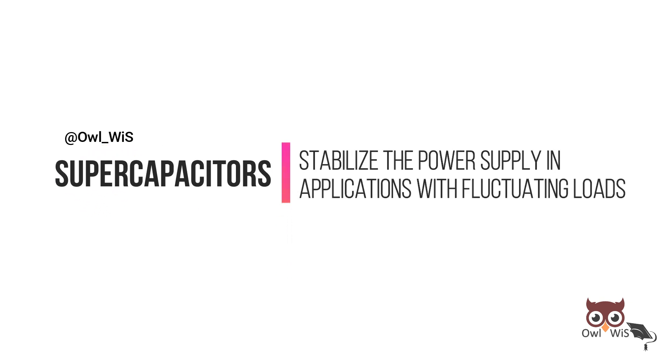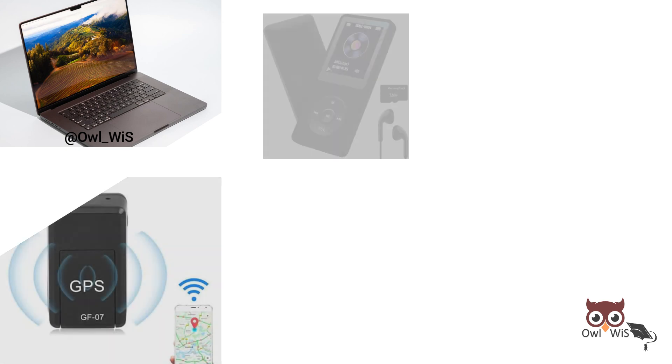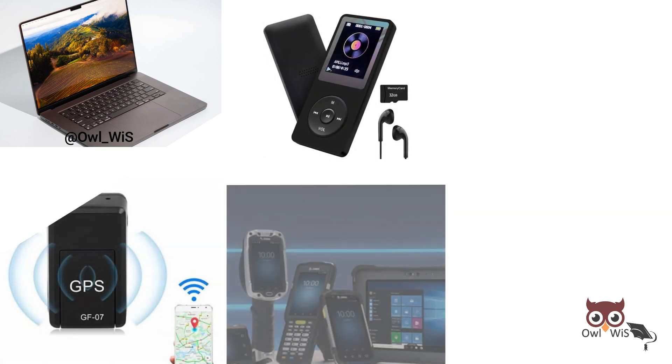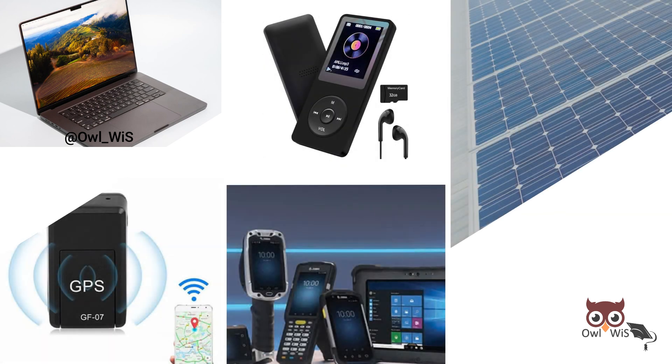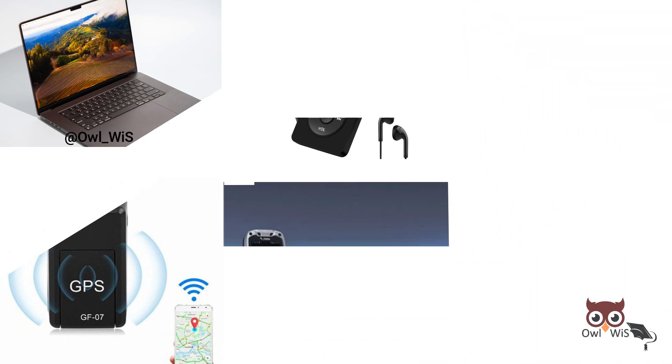Supercapacitors can stabilize the power supply in applications with fluctuating loads such as laptop computers, GPS, portable media players, handheld devices, and photovoltaic systems. They can also stabilize voltage fluctuations for power lines by acting as dampers.